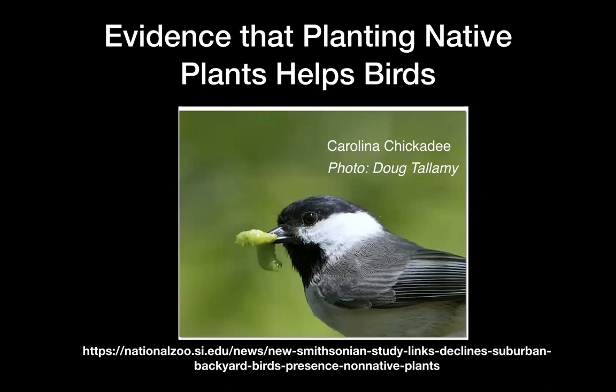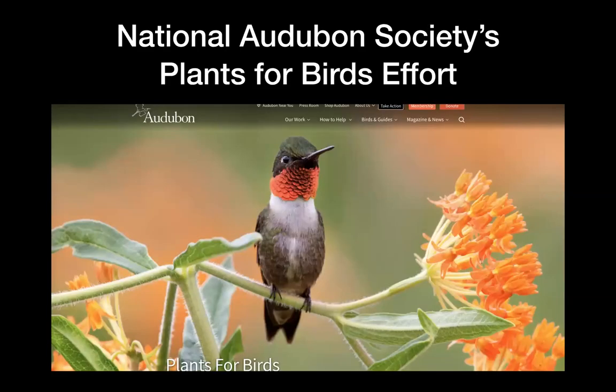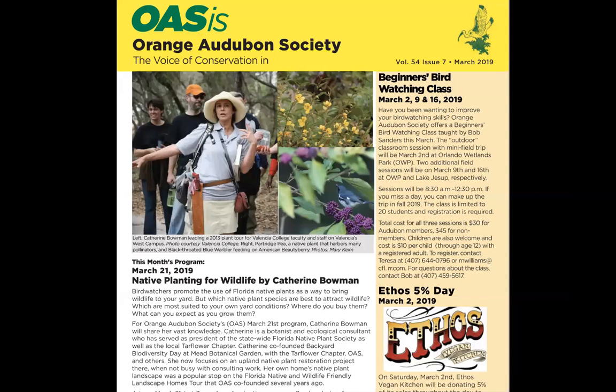To learn about your local native plants, the group is the Florida Native Plant Society — I've been a member since the late 80s. There are two local chapters: the Tarflower Chapter is the big one in Orlando, and in Seminole County we have the Coontie Chapter. The National Audubon Society has a Plants for Birds effort — their website lets you put in your zip code and get a plant list. Orange Audubon is committed to this, with articles a couple of times a year and at least one talk a year on native planting for wildlife.